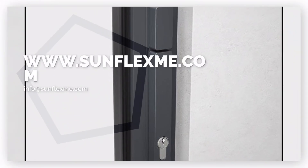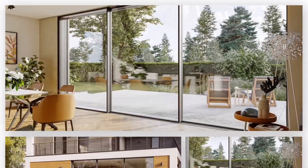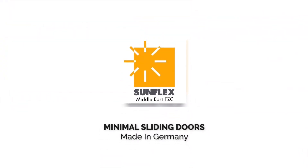One of the standout features of these sliding door systems is their slim sight lines, which not only enhance the aesthetic appeal of the doors, but also offer users breathtaking views.